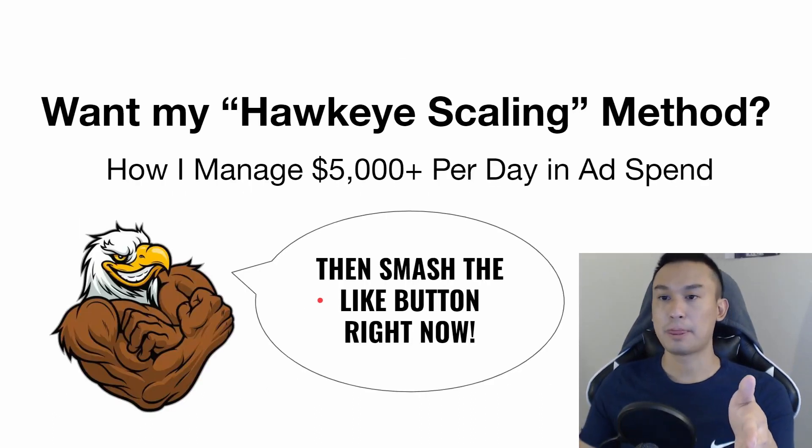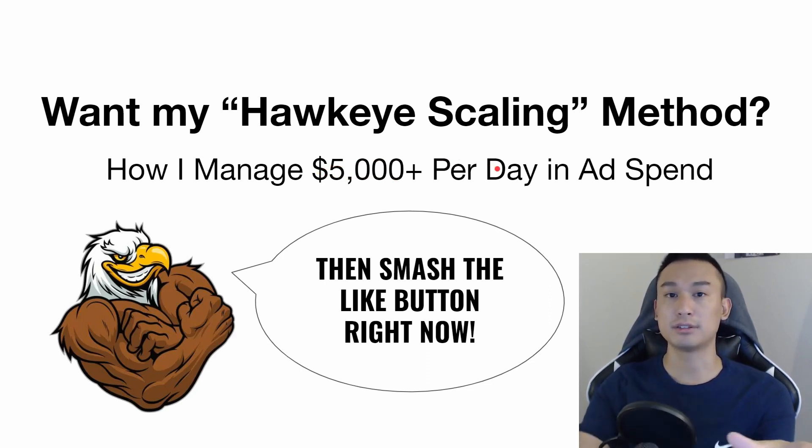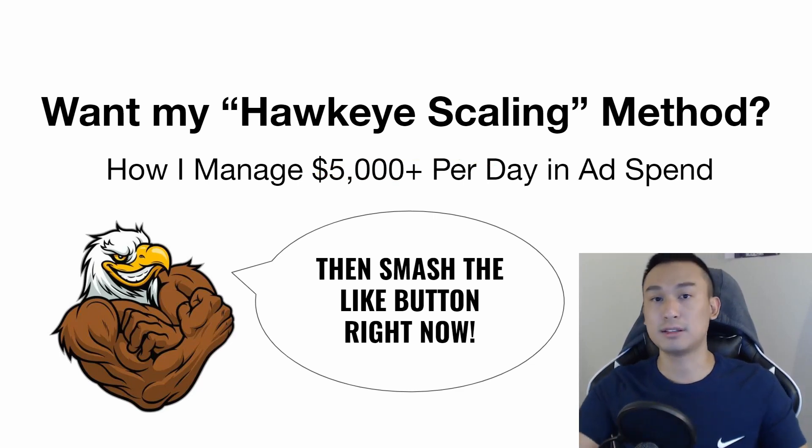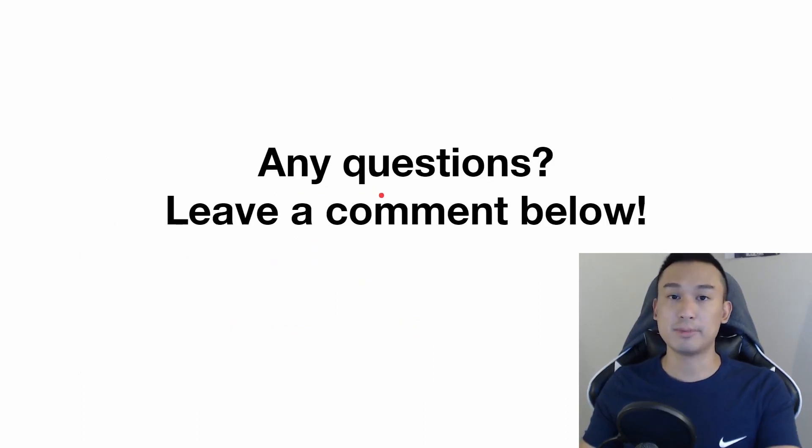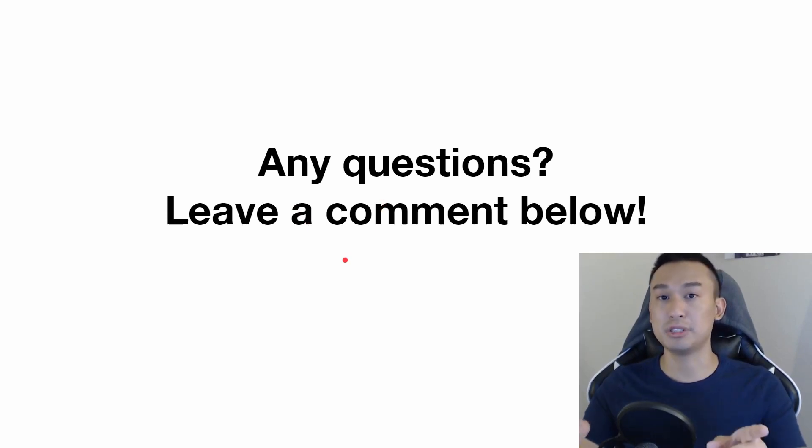I do have a different method for scaling up to $5,000 per day in ad spend called Hawkeye Scaling. If you want me to create a video about it, go ahead and smash the like button right now. If you have any questions about this video, leave a comment below. Make sure to watch the videos on your screen right now to learn more about how to make a ton of money with dropshipping.